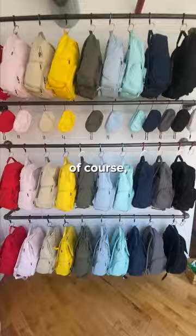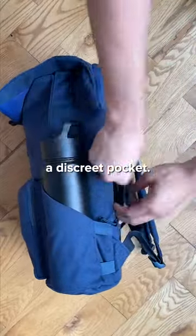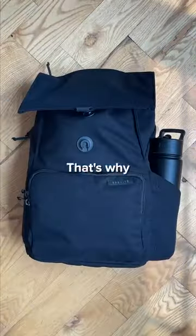And it comes in 11 fun colors. Of course, an expanded water bottle pocket and a discreet pocket, perfect for your phone or wallet. That's why I got a hat.